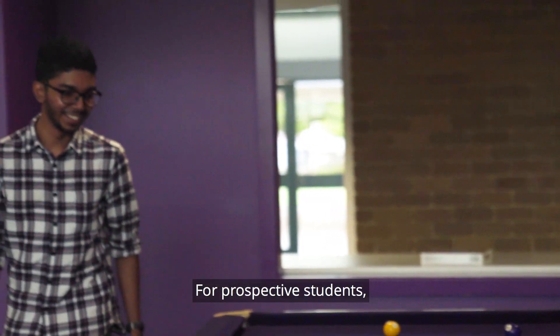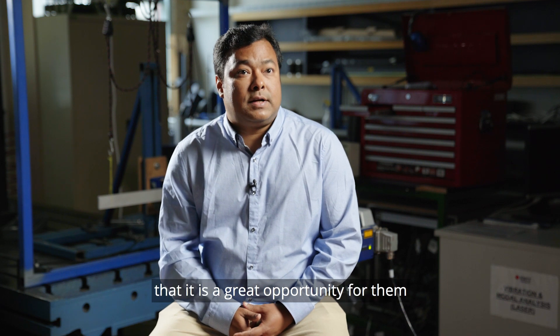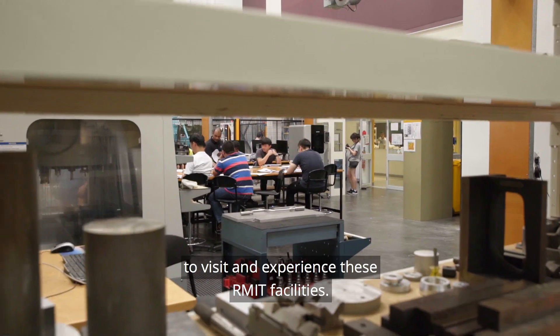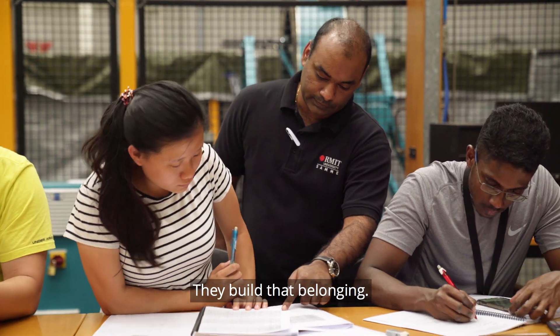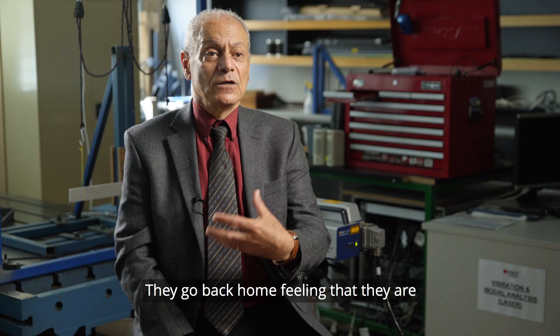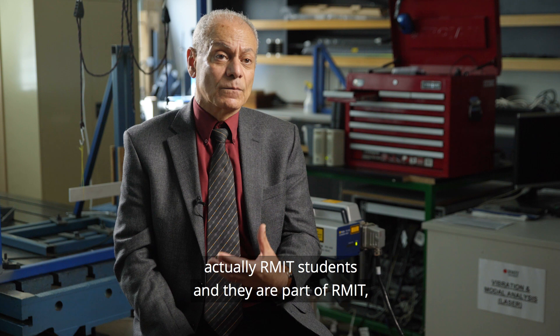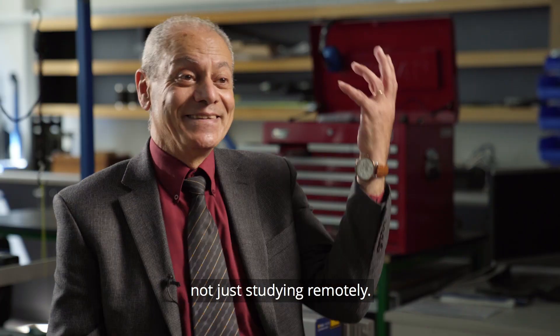For prospective students, what I suggest is that this is a great opportunity to be connected with RMIT facilities. We have high-quality facilities here that build a sense of belonging. They go back home feeling that they are actually RMIT students and part of RMIT, not just studying remotely.